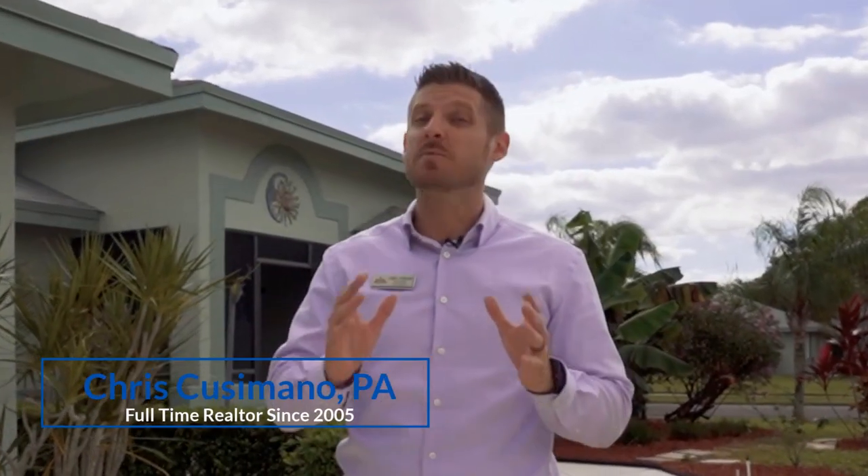This is Chris Cusimano, and this is another Home Spy Koozie listing. This one is in gorgeous Delray Beach, and we're in Rainberry Bay — more specifically in the estate section of Rainberry Bay, which a lot of people don't even know exists. In all of Delray Beach, there are very few three-bedroom, 55-and-over properties available, especially in this condition. It's time to go inside.